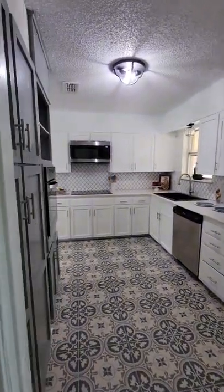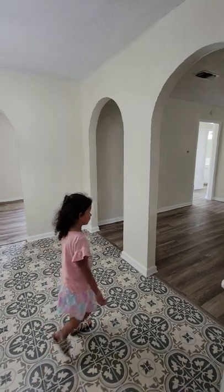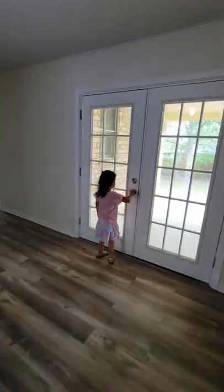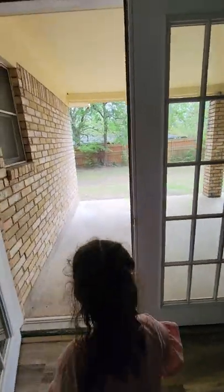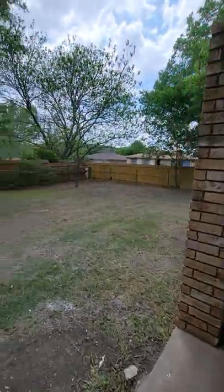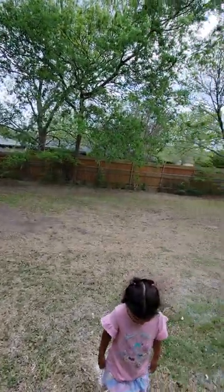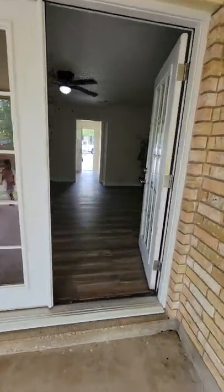We're going to go walk outside to the backyard. Leave it to the birthday girl to lead the way. Nice sized covered patio back here. Pretty good fence. The yard is graded so you don't have to worry about standing water. That's about it — let us know what you think.